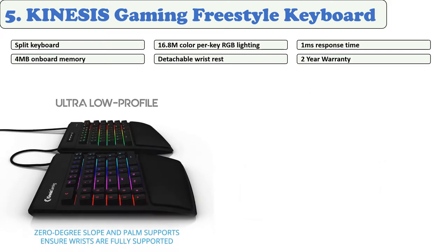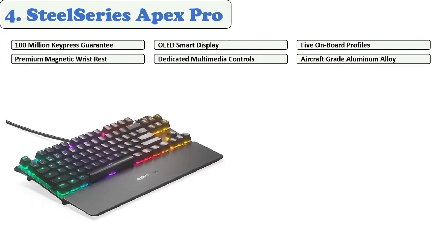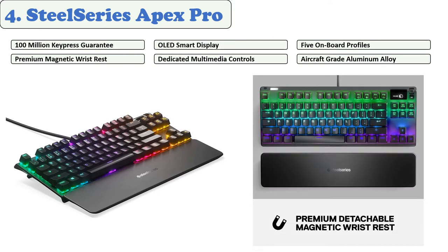It features 16.8 million colors per-key RGB backlighting with 10 customizable effects like wave, spectrum, rebound, pulse, rain, and much more. The Kinesis Edge is compatible with all operating systems. It comes with a detachable wrist rest with a cushion pad, and all 95 keys are fully programmable for complete customization. You can choose gaming modes and other modes. It has a one-millisecond response time and comes with a two-year warranty.